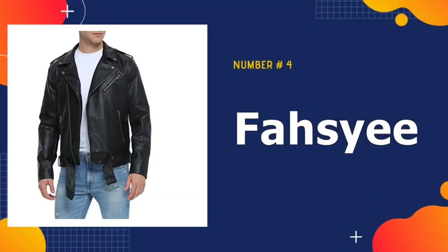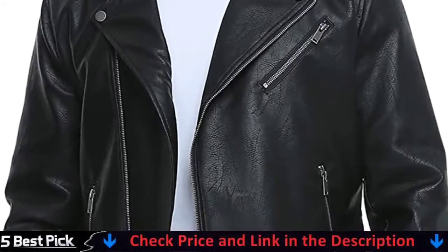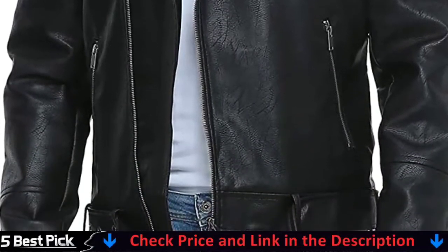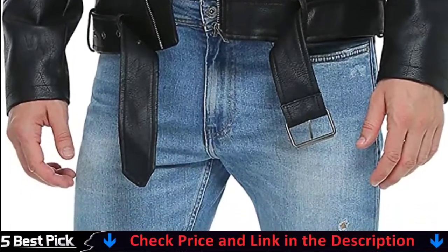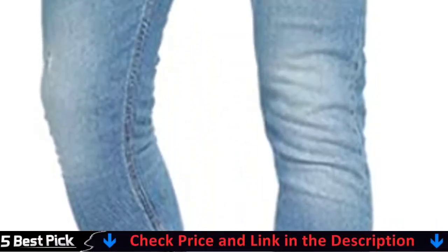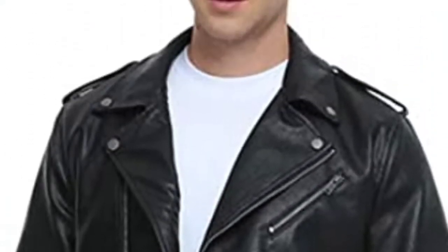Number four in our best leather jacket for men list is Fosse Leather Jackets. This leather jacket is a slim fit; if you want a more comfortable or loose experience, please choose a larger size. Perfect for daily wear, casual wear party, working, dating, motorcycling, biking, driving and outdoor activities. The leather jacket is soft and delicate, comfortable and breathable.